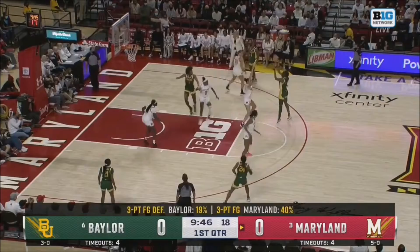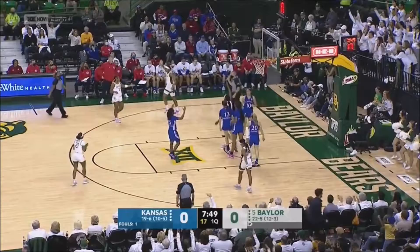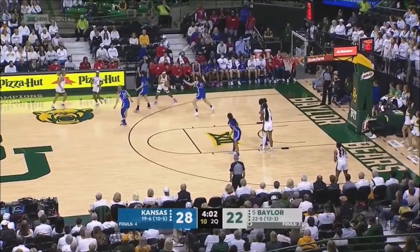Now Nelissa Smith driving right. Smith spins in the paint, shot up and in. Two plays on the ball where you're getting that rub action, you're getting DHO action, and what it's doing is it's creating space — it's going to 14.